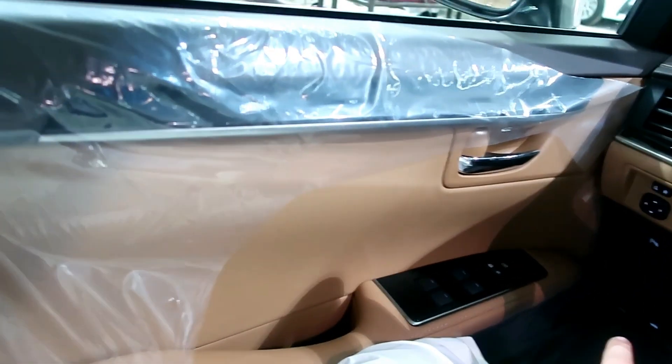التخشيبة جاية على الأبواب وعلى الطابلون وعلى ديكور القير. صراحة كان أجمل لو حطوها على الدركسون، خاصة أن الدركسون بالجلد.